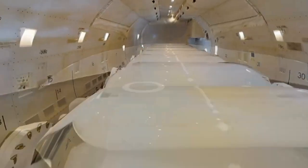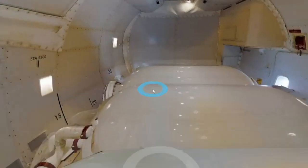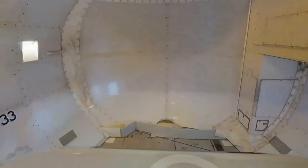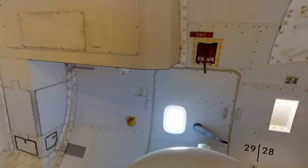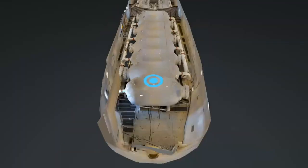Beyond the nozzles are eight pressurized air tanks which provide up to 65 pounds of air pressure. This allows the Global Supertanker to make effective drops up to 300 feet or about 100 meters above the fire.